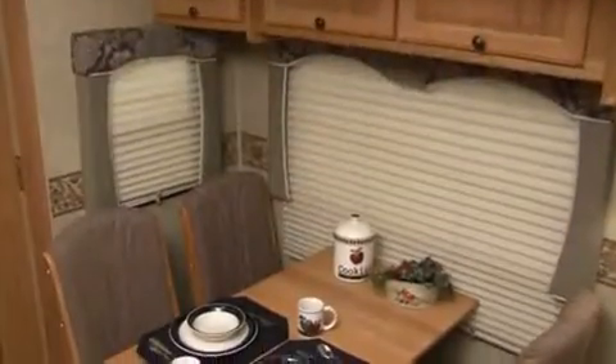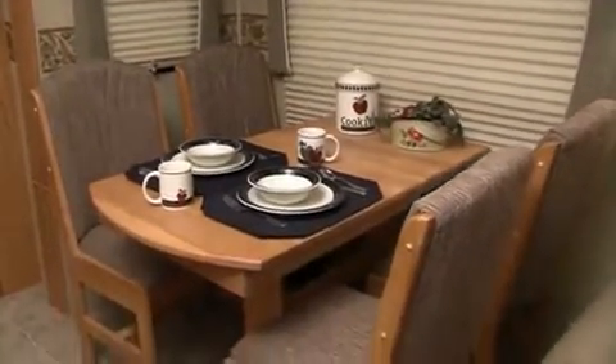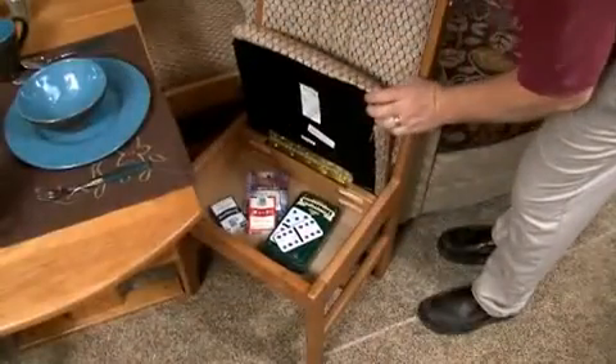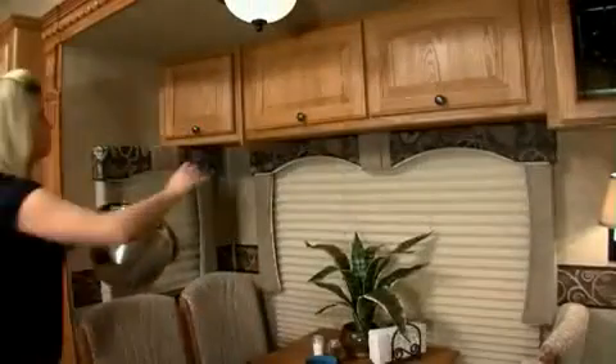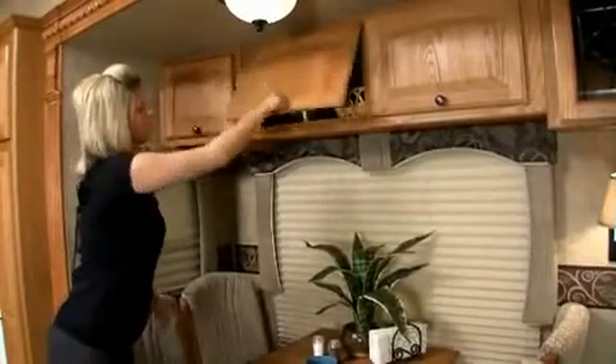In the dining area, the Bighorn features a beautiful oak dining set with hidden storage in the table itself and within each chair. The table extends to seat extra guests and the overhead cabinetry in this six and a half foot high side room is generously proportioned to hold large trays, ice buckets and other essentials for entertaining.